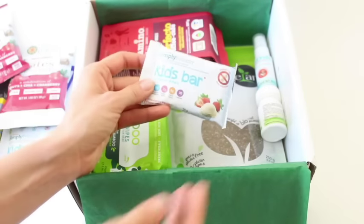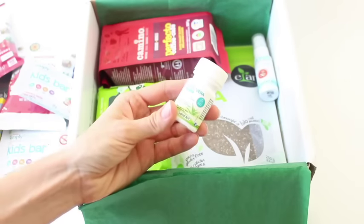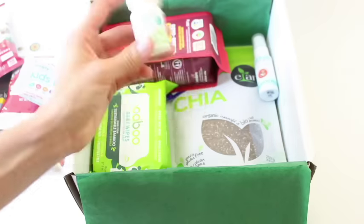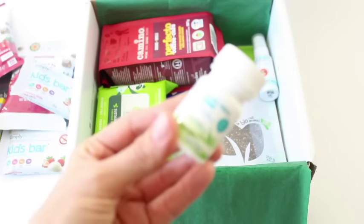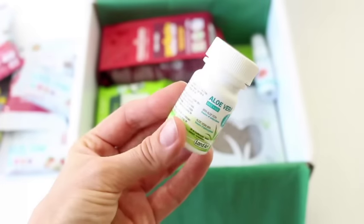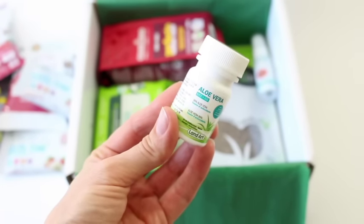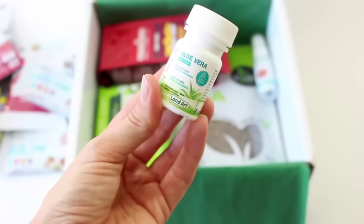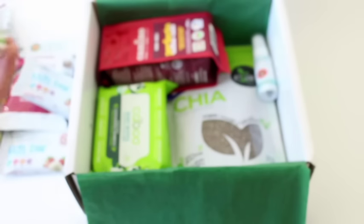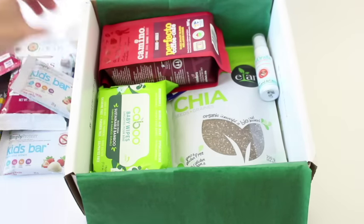I think this is another kids bar — okay, so we got two of those. Not complaining about that. Then aloe vera — it's a juice! Have you guys heard? I've heard that this is really good for you to have in your diet. I know I tried it a long time ago but I don't really remember it that well, but I hear really good things about it.